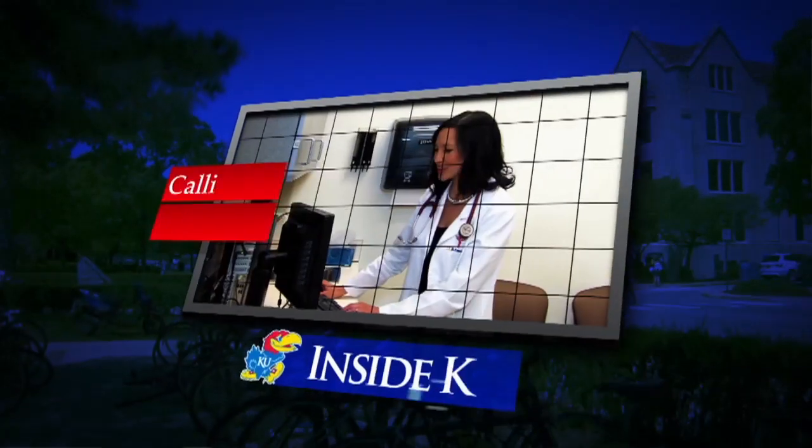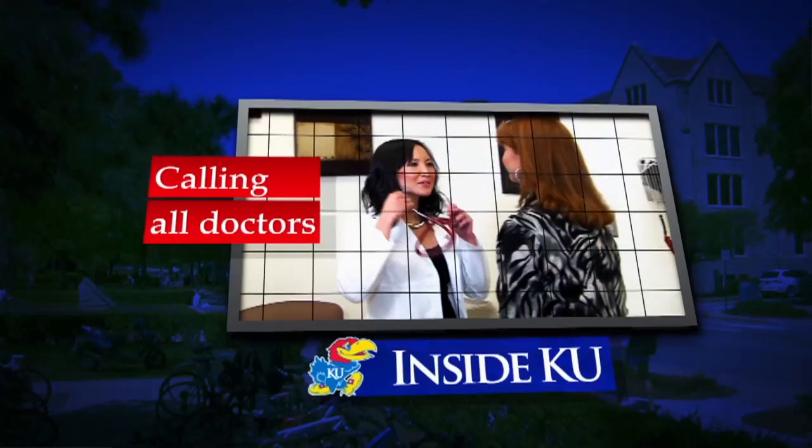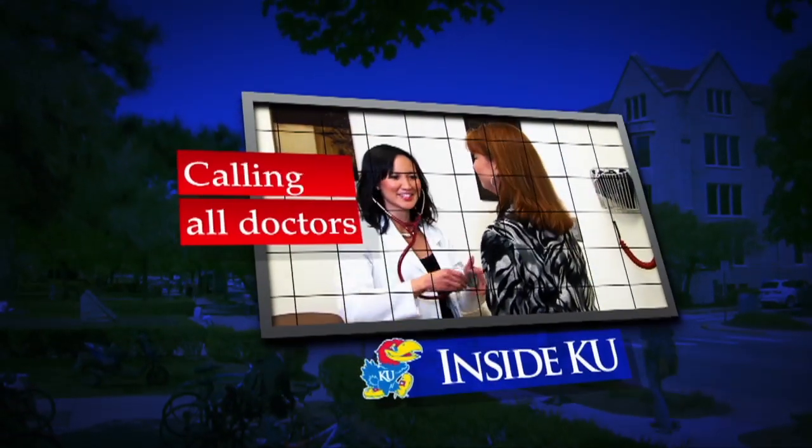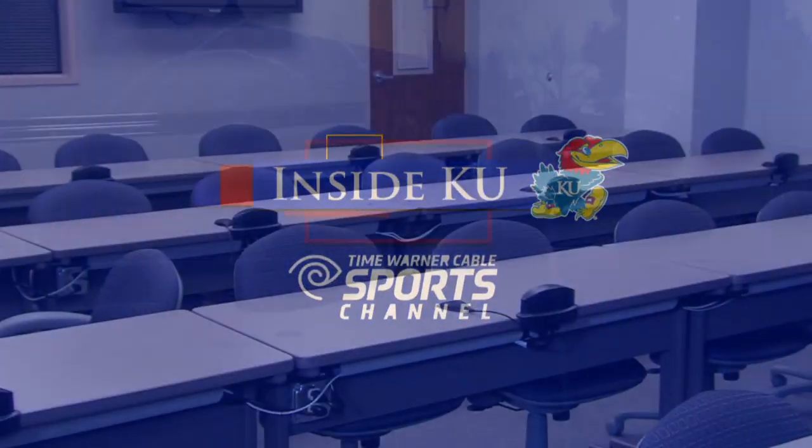Coming up next, find out how KU is trying to encourage more medical students to serve in smaller communities where there's a serious shortage of care. The state of Kansas currently has a shortage of family doctors, especially in rural areas, and it's only getting worse. The University of Kansas is trying to turn that around. Here at KU Med's Wichita campus, they're working hard to encourage more graduates to eventually practice in smaller communities.